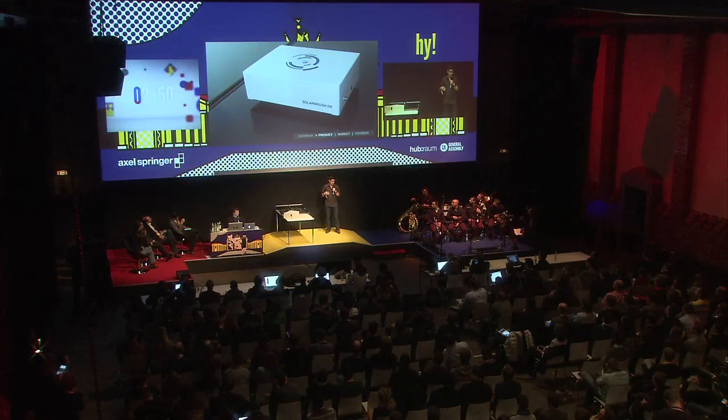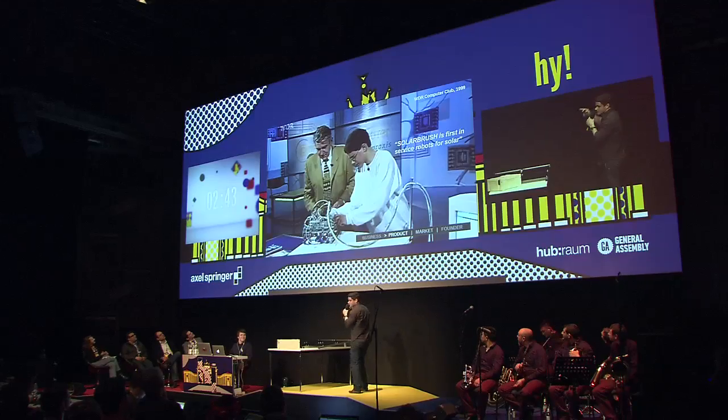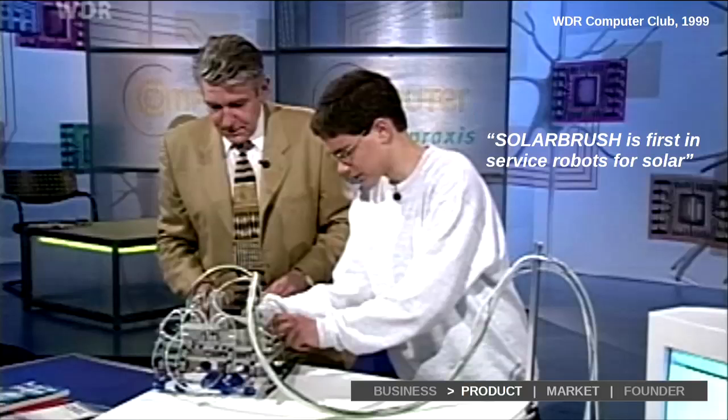This unit is very lightweight and what I'm really proud of — it is wireless. Competitors still need wiring, and I used to as well in the past, as you see here. I invented this quite early on, and therefore I say SolarBrush isn't first in servicing solar panels.